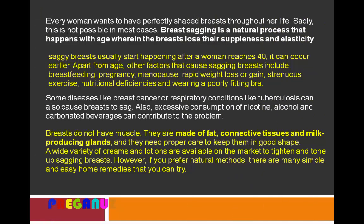Breasts do not have muscle — they are made of fat, connective tissues, and milk-producing glands, and they need proper care to keep them in good shape. A wide variety of creams and lotions are available on the market to tighten and tone up sagging breasts. However, if you prefer natural methods, there are very simple and easy home remedies that you can try. It is always wise to go with home remedies rather than chemicals.